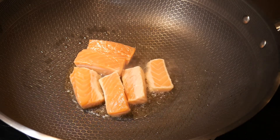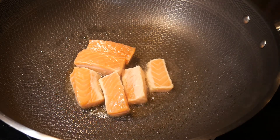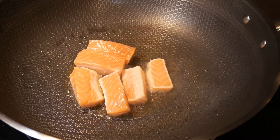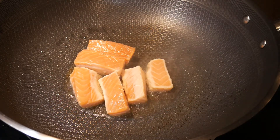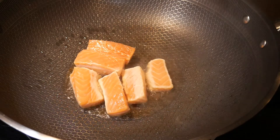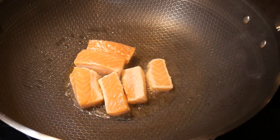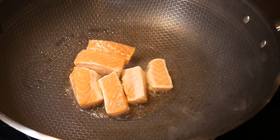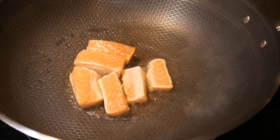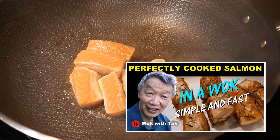It is very important when you put the salmon into the wok that you place the skin side down. By using this method, you can sear the skin of the salmon and give it a crispy texture. This method drives the fat layer out from the skin and makes the skin taste truly delicious. If you'd like to learn more about this cooking method, you can take a look at this video.